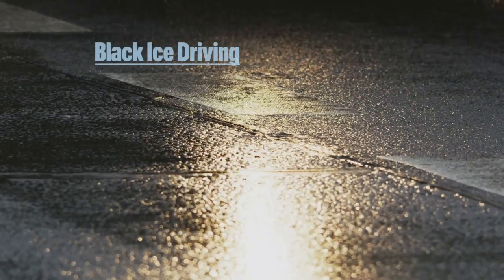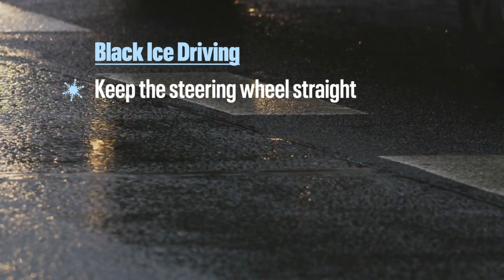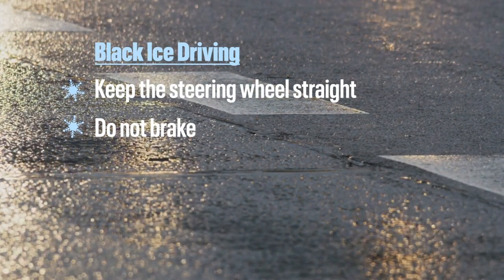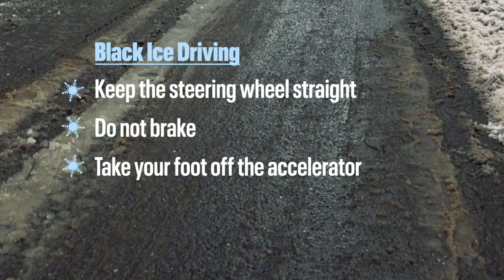Here's what to do if you encounter black ice while you're driving. Keep the steering wheel straight — if you turn the wheel, you have a better chance of losing control of your vehicle. Do not brake, as braking causes the vehicle to slide. Take your foot off of the accelerator; it's best to let the car stop on its own.